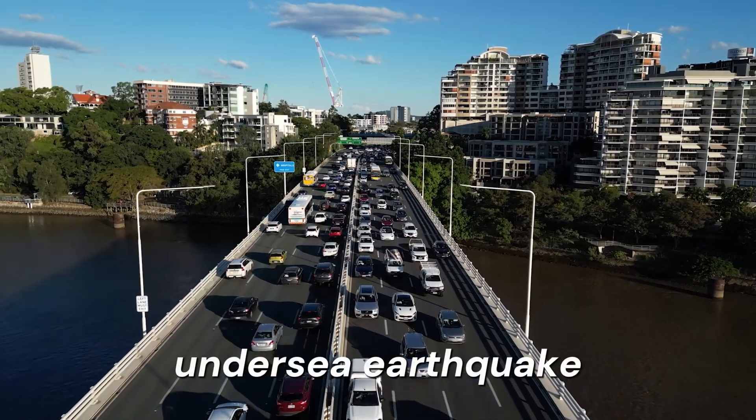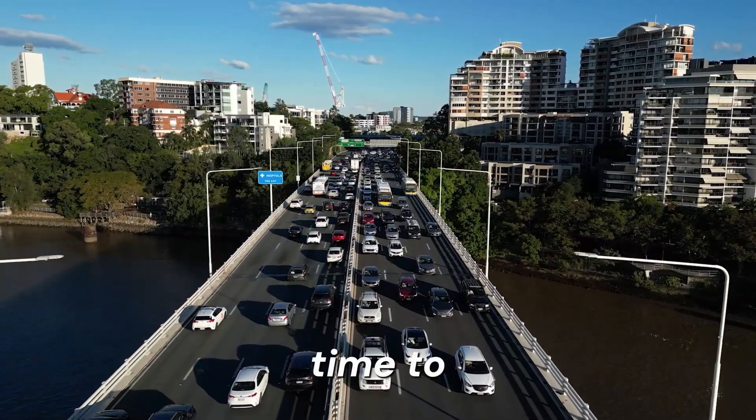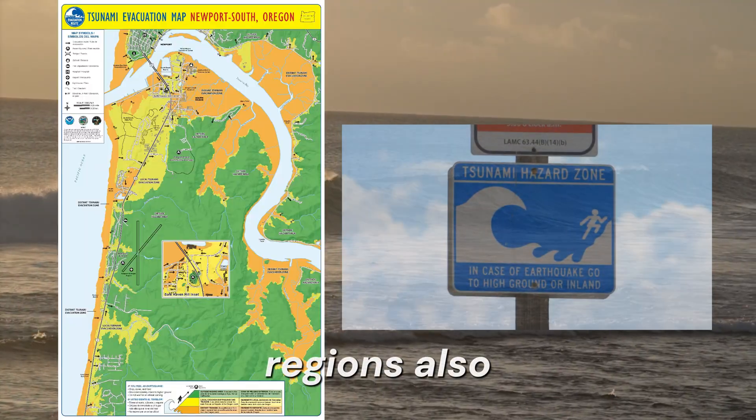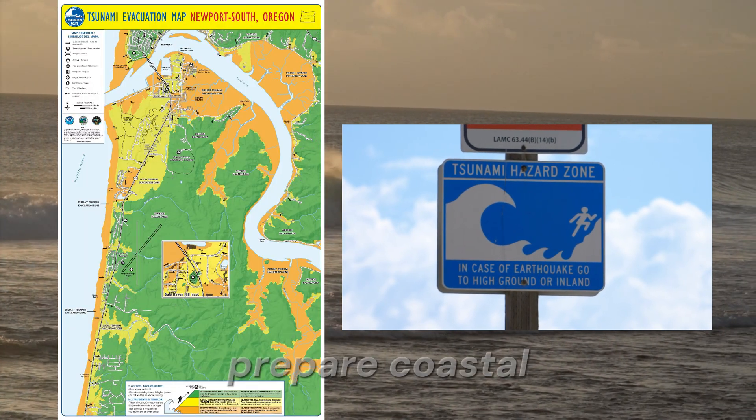When an undersea earthquake is detected, alerts are issued to potentially affected areas, giving people time to evacuate. Tsunami-prone regions also use tsunami evacuation maps, signage, and regular drills to prepare coastal populations.